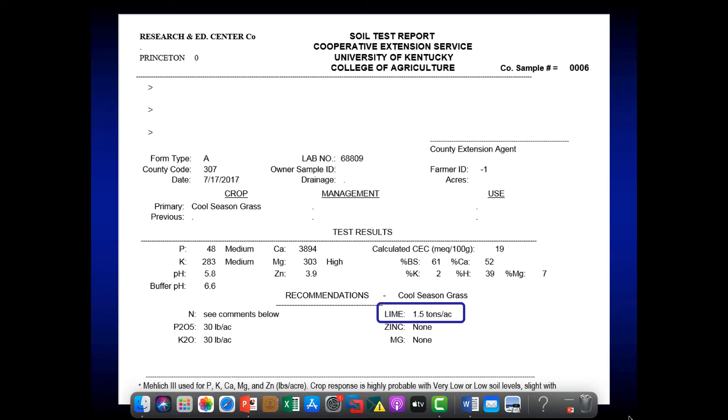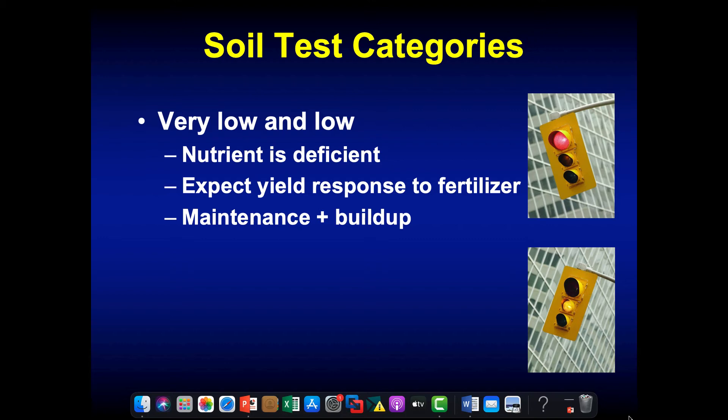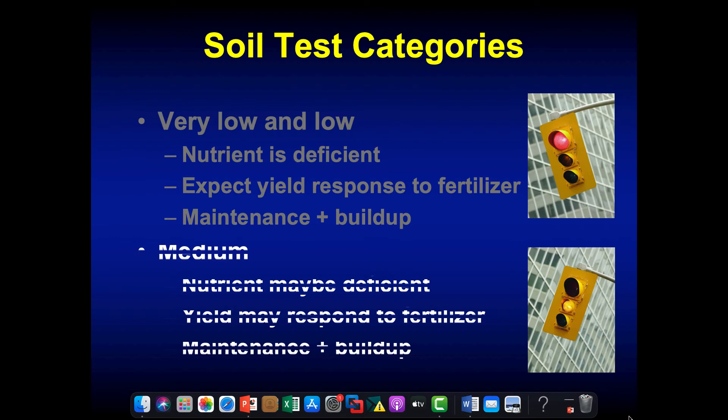Here's a ton and a half lime recommendation on this particular soil test. Looking at phosphorus and potassium — they're both in the medium test range. If we're in a very low or low soil test range, that means the nutrient is deficient and we really expect to get a yield response when we apply fertilizer. Our fertilizer application is going to be based on not only supplying the immediate needs of the plants but also building up that soil over time.